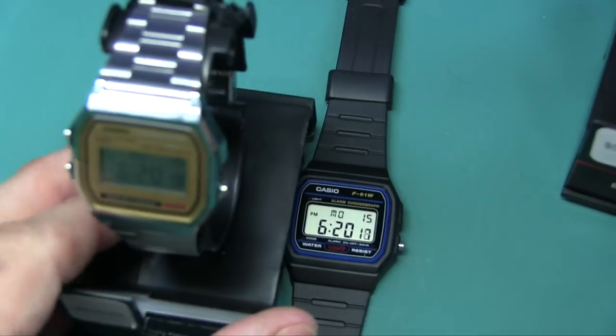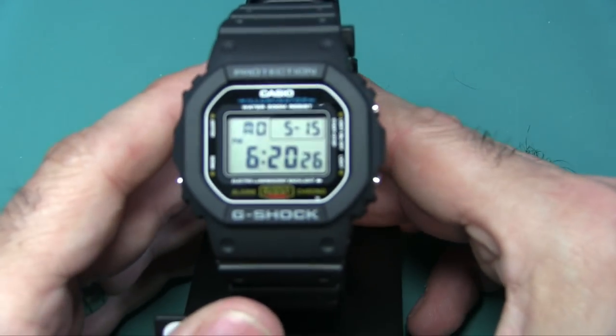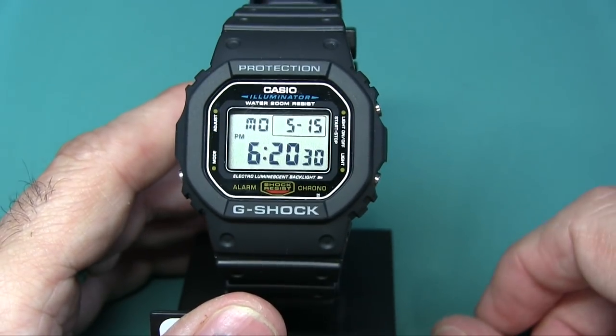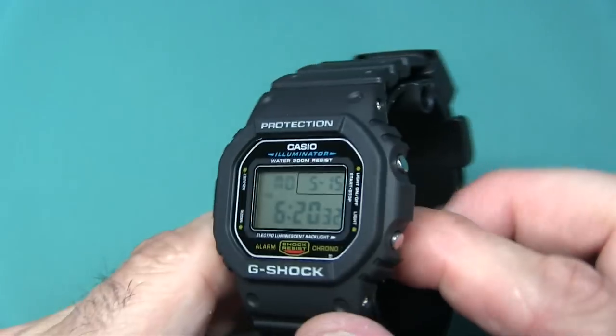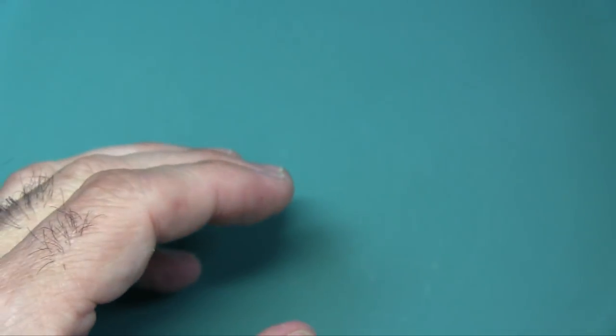If you like the styling but not the smallness and feel of this watch, you could get the least expensive G-Shock - same kind of styling but strong as a tank. You can get these for around 40 bucks on Amazon. Click on my links, I appreciate the support.